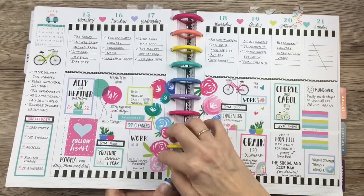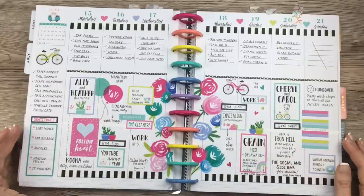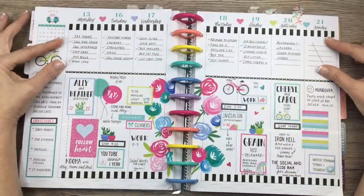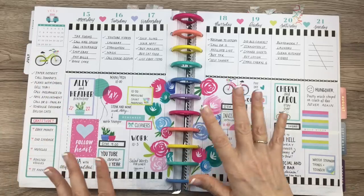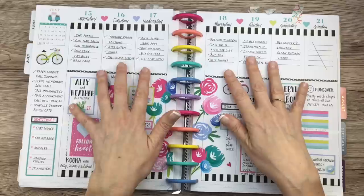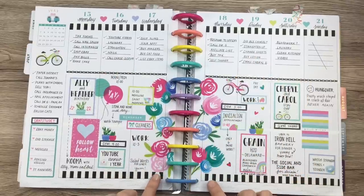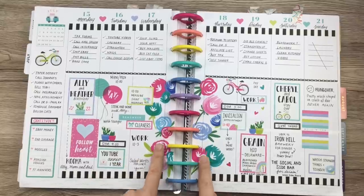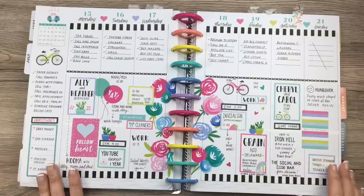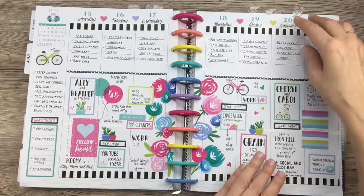I almost didn't pick this one, but I like it for a lot of reasons. I like that I put the to-do lists at the top of the page, which I don't always do — sometimes I do it all in one row, sometimes I alternate it. I loved the colors; something about these colors really appealed to me. I like the flowers coming out from the middle of the page. I did not like this before the pen that much, but after the pen I really dig it. I think I also like my lettering that week — it just looks cute.